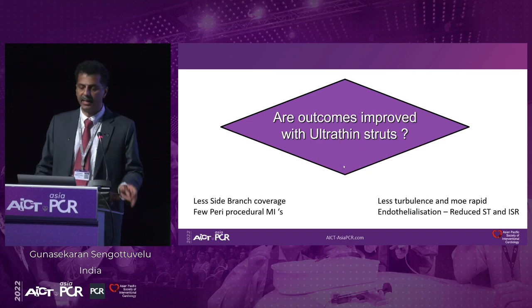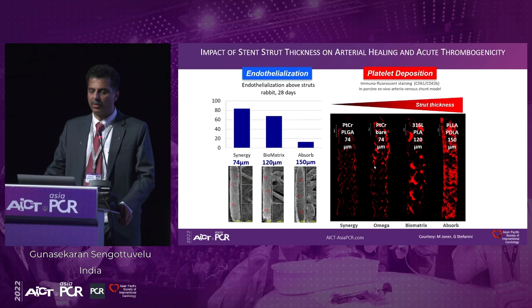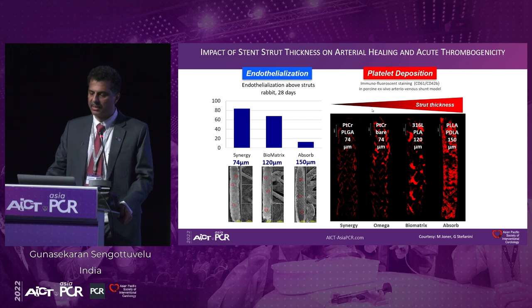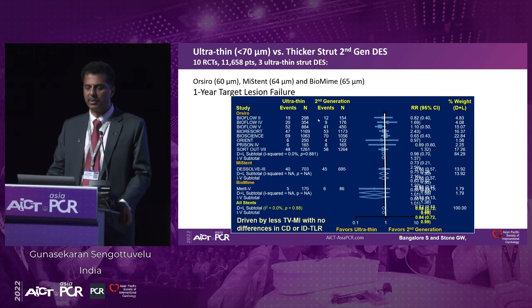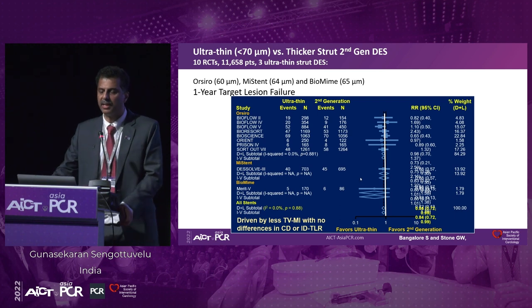Now let's look at some data on whether there is any benefit of using ultra-thin struts. If you look at the impact of stent thickness, as strut thickness decreases, thrombogenicity has been shown to decrease, and endothelialization is much more with thinner strut stents. We have seen this in clinical data — this is a meta-analysis of randomized controlled trials with three ultra-thin drug-eluting stents, and we can see that most of the data trends toward favoring ultra-thin struts, both in target lesion failure as well as stent thrombosis.